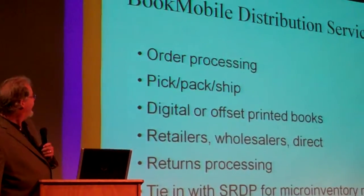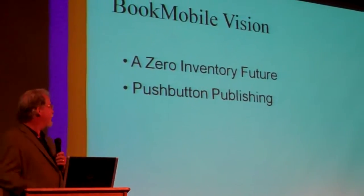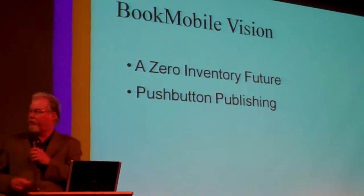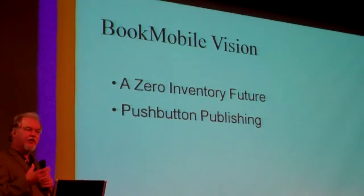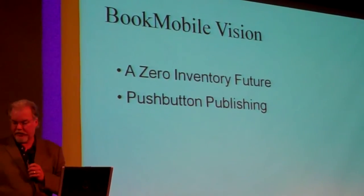On distribution — this is my personal vision of the future, which is zero inventory, push-button publishing, and integrated service combining all of these components — since the metaphor has been 'bricks' the last couple of days — bricks, these components of managing, creating, and distributing books easily from one place.